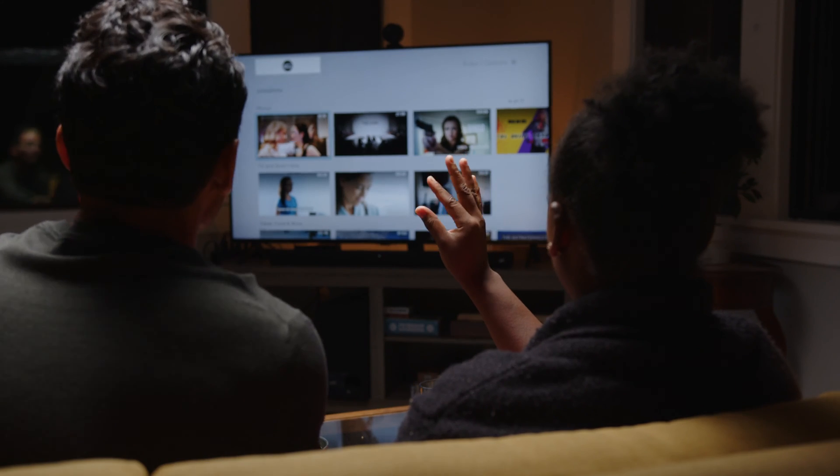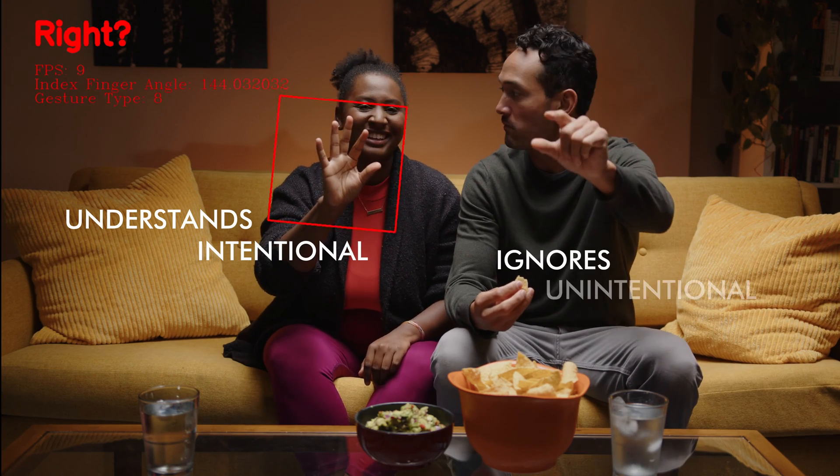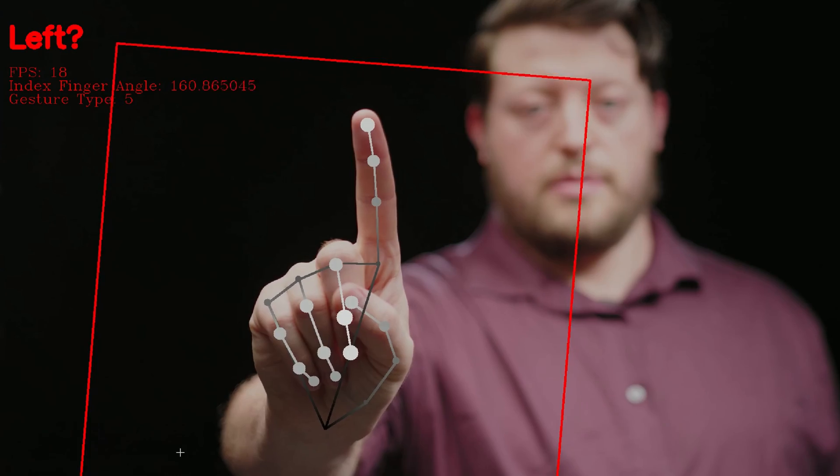Our technology is smart, understanding intentional gestures and ignoring unintentional ones. Welcome to the future of touchless UI. With tech this intuitive, you'll wish it did everything.